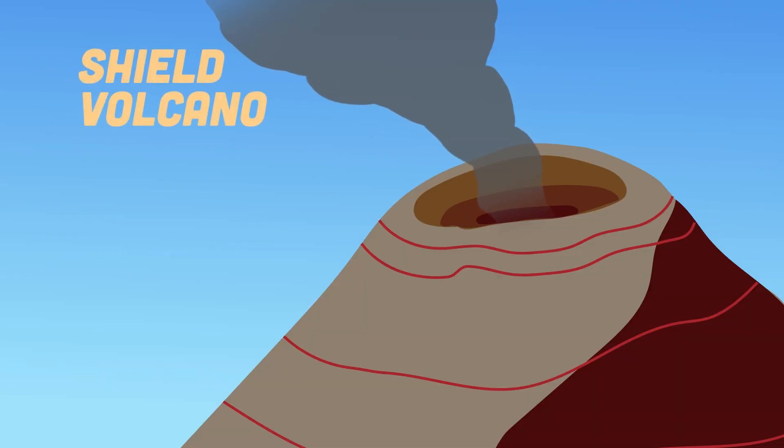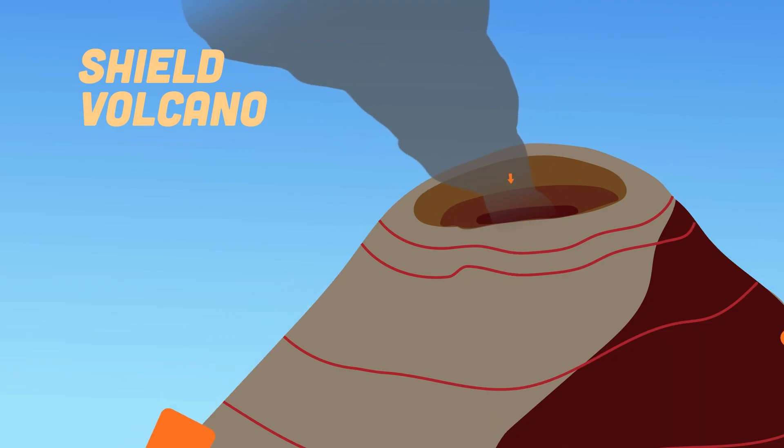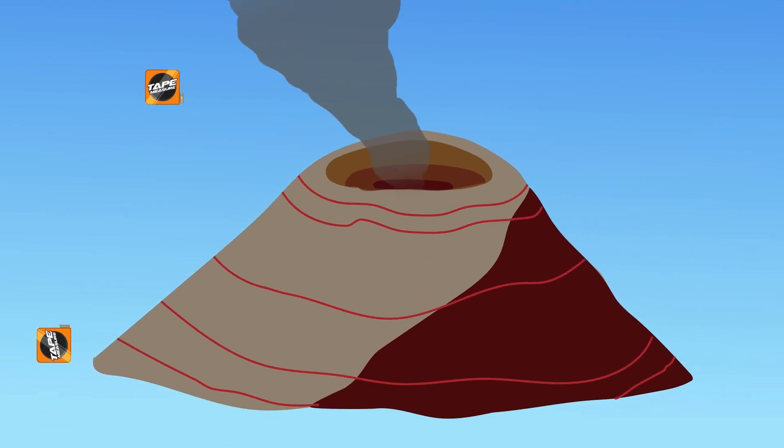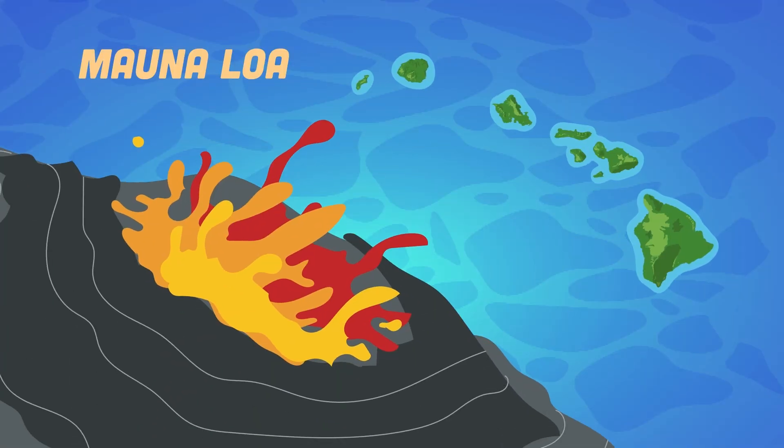Shield volcanoes are built almost entirely of fluid lava flows, building gentle slopes. Lava pours in all directions from a central summit or group of vents, forming a domical shape that looks like a shield from these eruptive events. These shield volcanoes are much wider than they are tall. Mauna Loa of Hawaii is one of the most famous of them all.